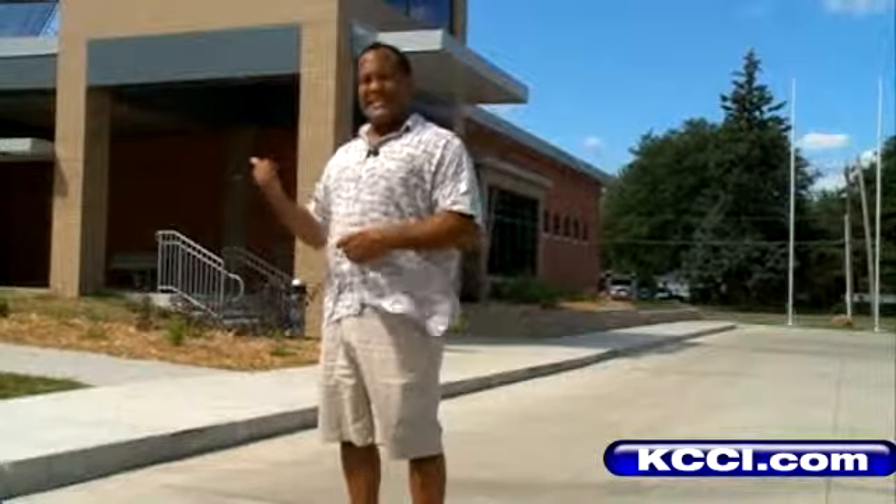Kevin and Stacey, the people we spoke with at the Forest Avenue Library, say the anticipation starts right here in the parking lot as to what to expect inside the newly renovated building. "I really like it outside. It looks really modern, and I'm hoping that's what it's going to be like on the inside, too."